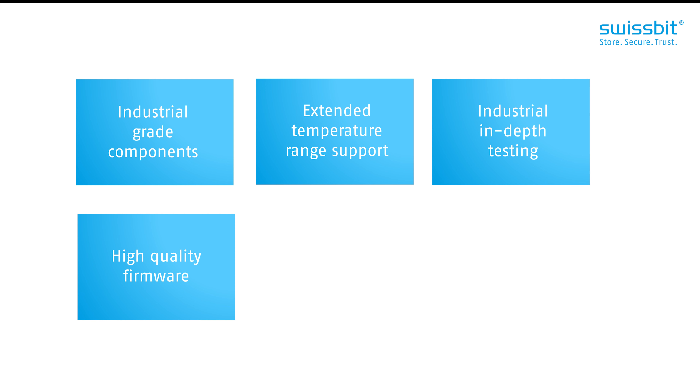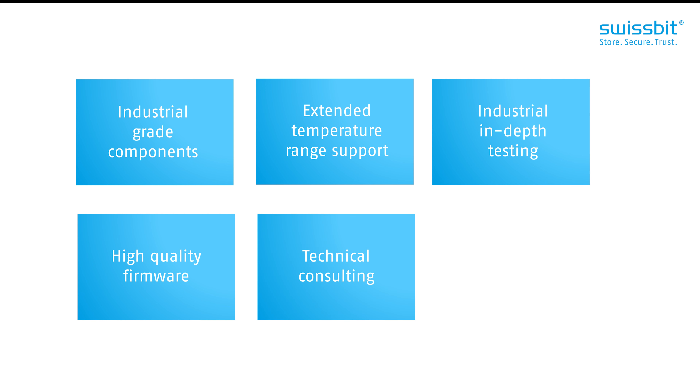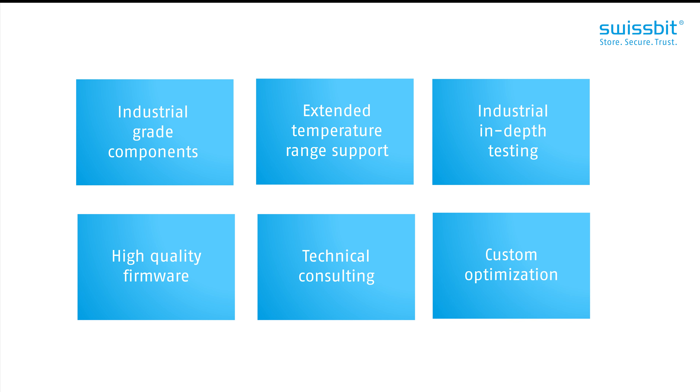Another valuable service we offer is technical consulting, where we discuss your system's demands and its specific use case. That way we can optimize our products to ensure they best meet your system's specific needs.